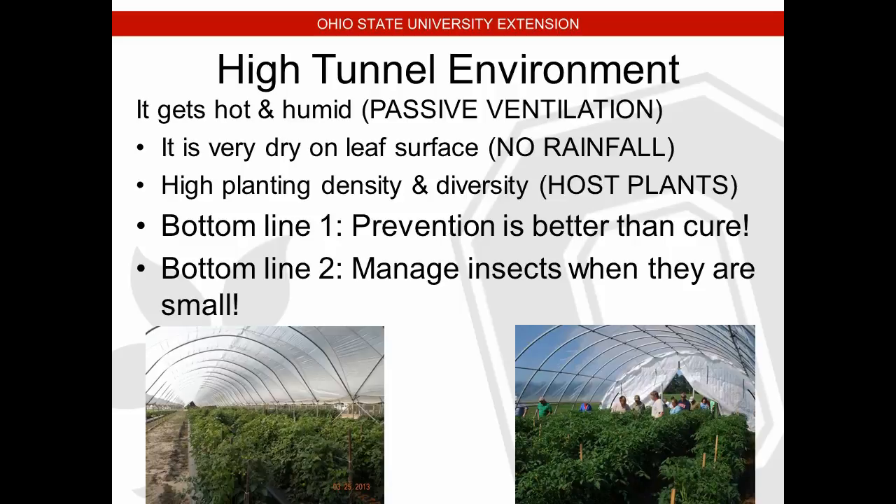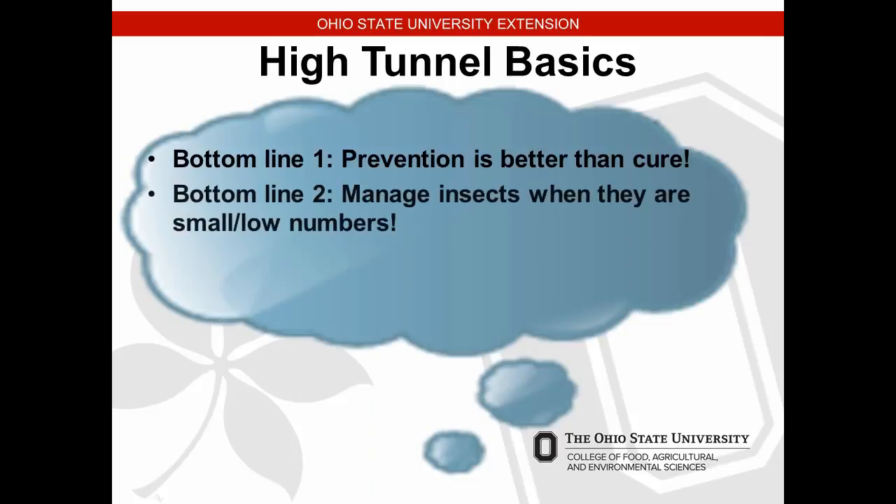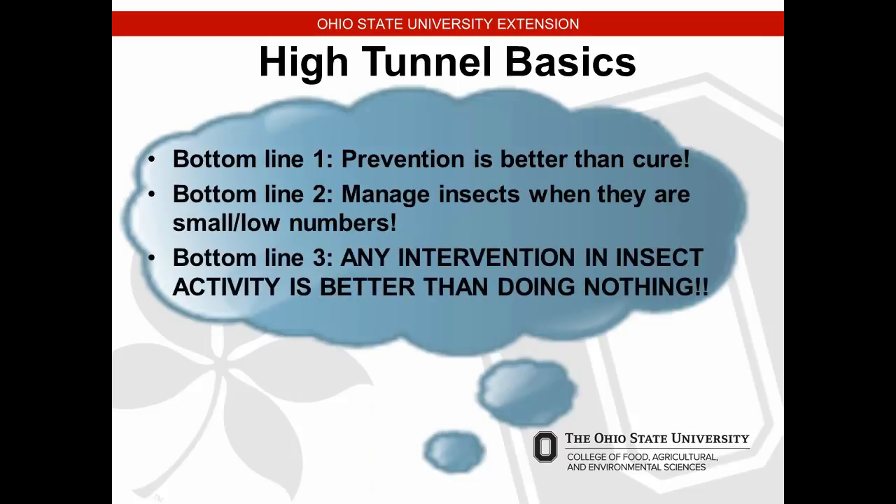The high planting density and diversity of crops we raise in high tunnels provides a lot of host plants for insects to feed on. Bottom line when it comes to the environment and pest control: prevention is better than a cure, especially if we're going to go the biological or beneficial insect route. We need to manage insects where they are — that's why we've been stressing all week the importance of checking underneath the leaves and scouting inside the plant canopy.